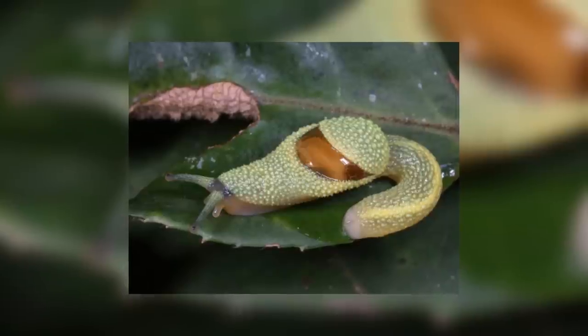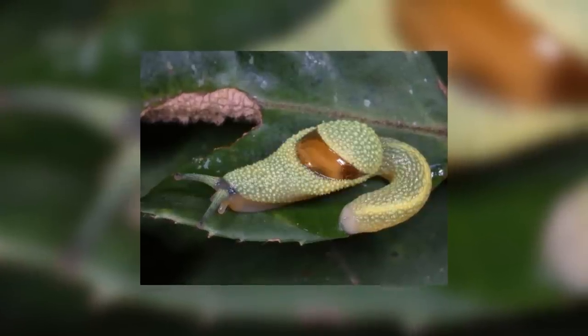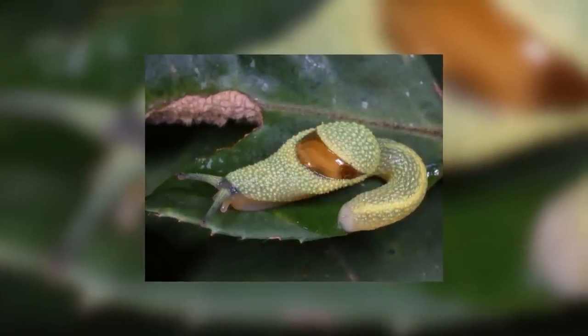In jungle ecosystems, most nutrients are held within the trees, and therefore the slugs must climb up the trees to eat their leaves or face starvation on the jungle floor where very little grows.